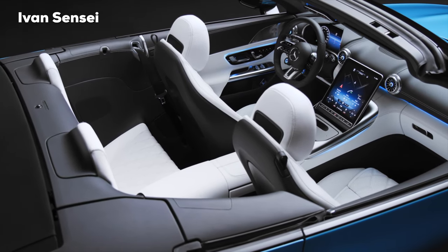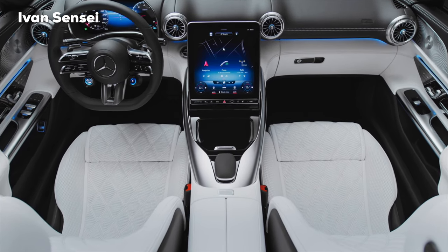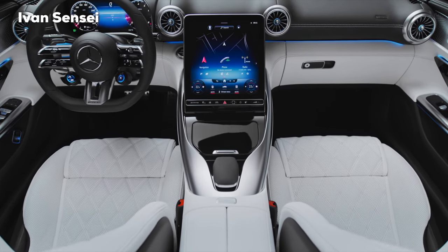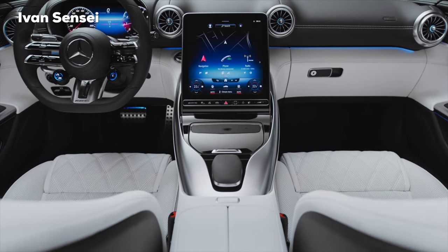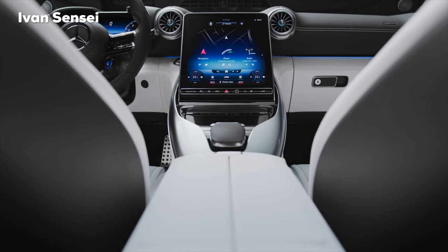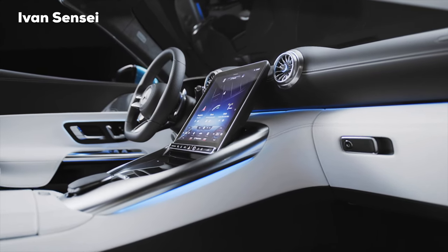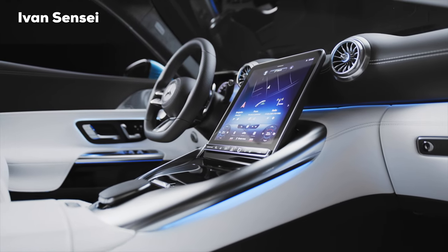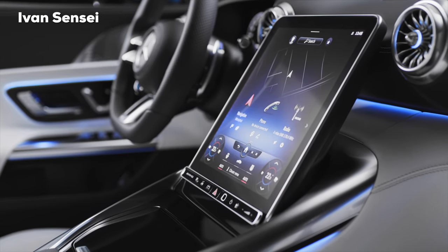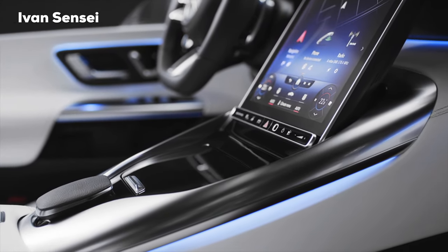A very good example of this is the new fully digital instrument cluster, which is integrated into the three-dimensional visor, which is like a cover for that digital cluster. Back in 1989, the SLR 129 was the last Roadster of the SL series, which had a 2-plus-2 seating configuration, and this new iteration will have the same 2-plus-2 seats. The rear seats can increase everyday usability and offer space for people up to 1.5 meters tall, and if the extra seating is not needed, it can be used as additional storage space to accommodate a golf bag or travel suitcases.